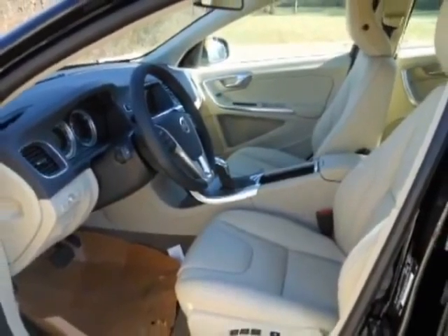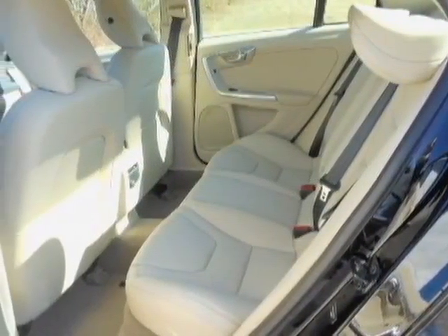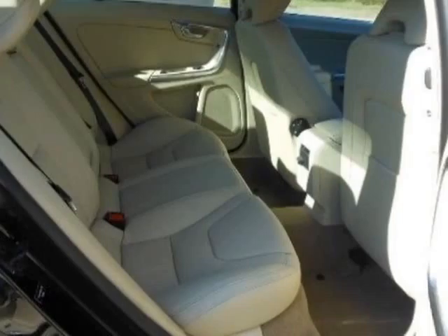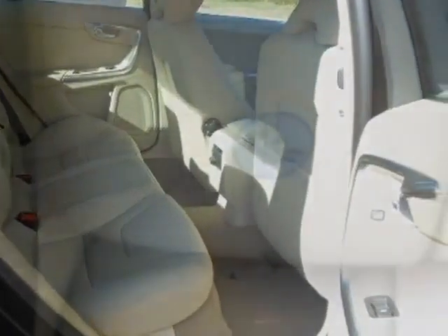This S60 boasts a 2.5 liter engine and has a 6-speed automatic transmission. Additional options for this vehicle include the climate package, black stone, and the soft beige off-black leather seating surfaces.